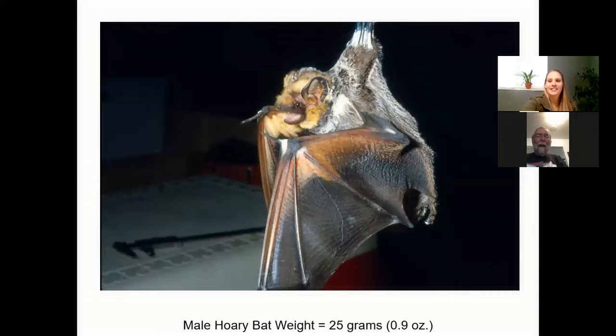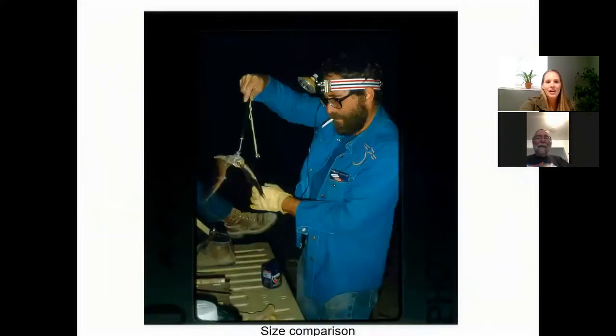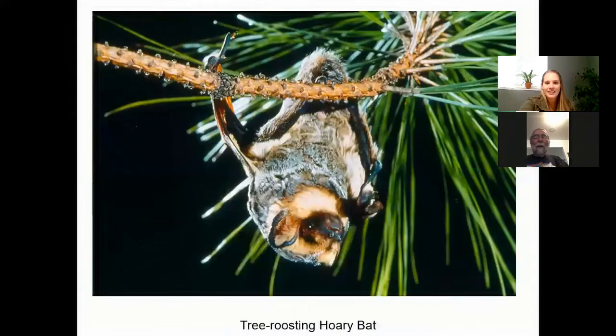This was probably the most abundant bat we had on the tracks. That picture gives you a better idea of size comparison. These are tree-roosting bats — they don't roost in caves or houses, they are up in trees. And they're not social at all. They don't get along with anything or anybody except during one time.